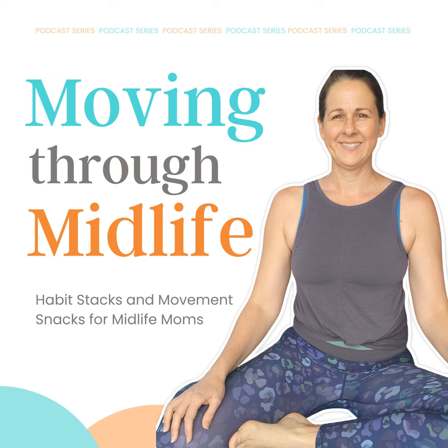We are back with another weekly movement snack. I wanted to let you know that it seems we've been doing this a year now, and I can't always remember exactly what I have spoken about in my movement snacks. So I'm going to assume that if this is something you've heard before, it's because you need to hear it again.